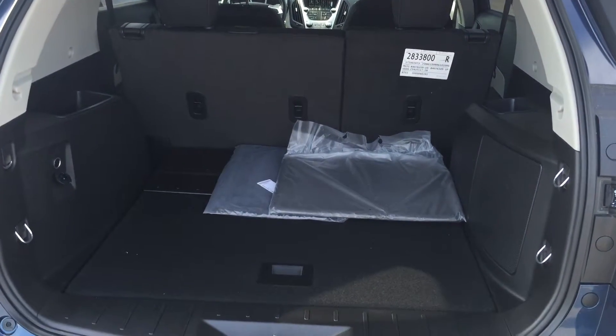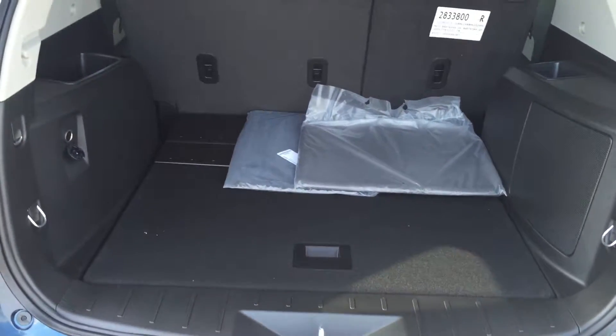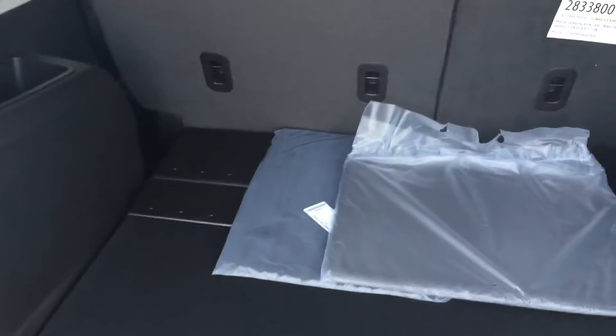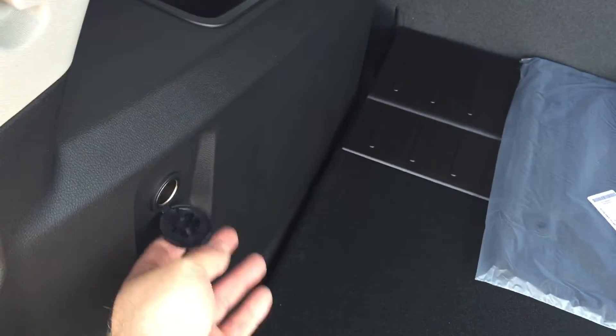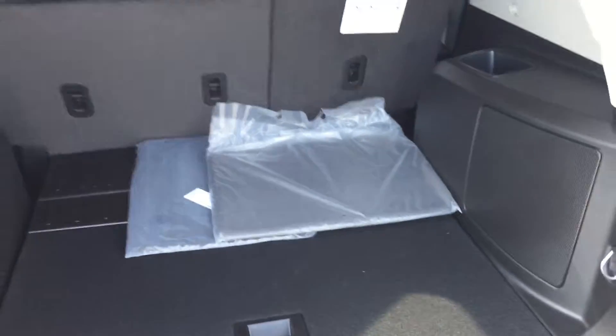Speaking of easy, how about getting around town with all this room in the back? Grocery shopping, sports, golf — whatever you want — it's going to be easy with this cargo space. There's a lot of room back here. You also have an auxiliary power outlet, hooks for cargo netting, storage everywhere you look, and anchor hooks for the car seats.